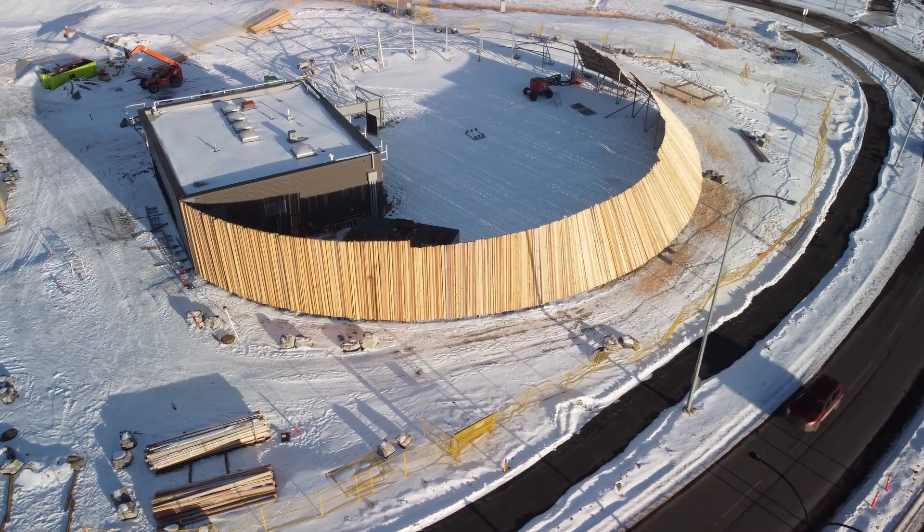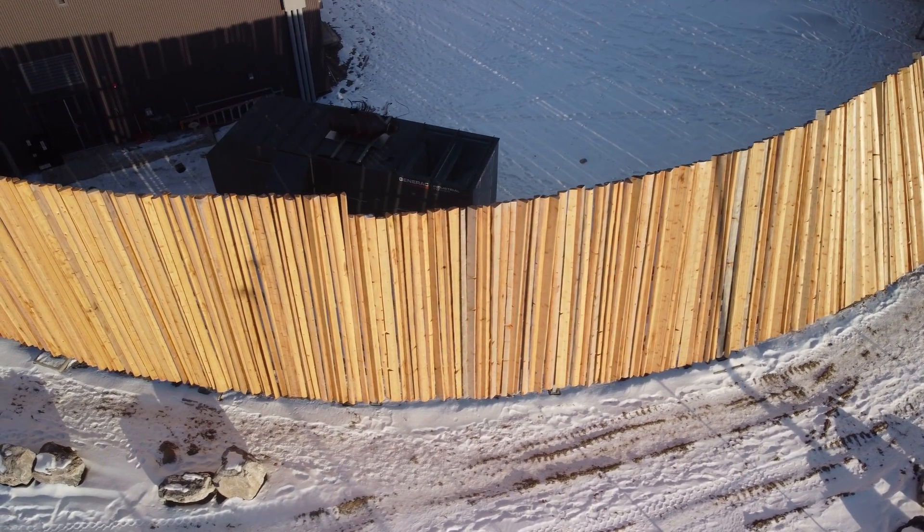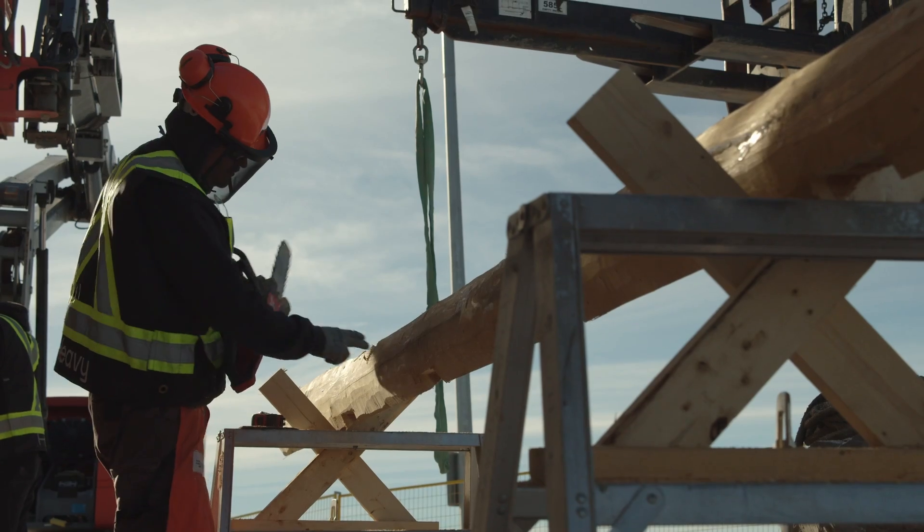The idea was using these wood logs to represent a number of different things including a beaver dam, the form of a tipi, and kind of turn it into this textural element that speaks to some of those narratives.